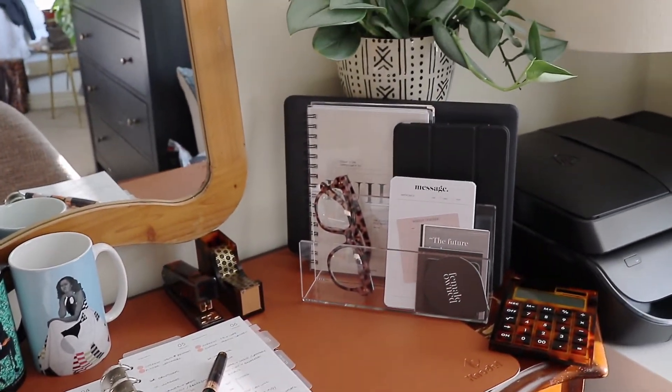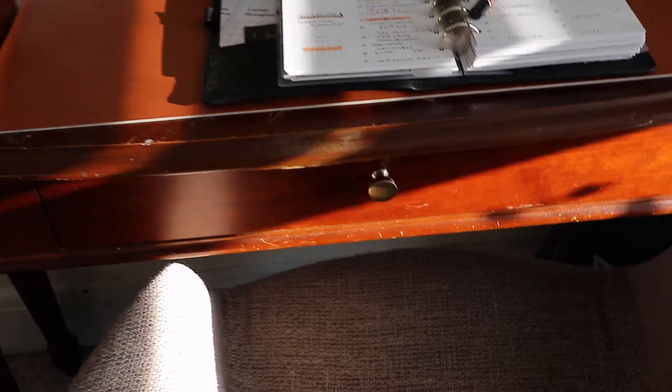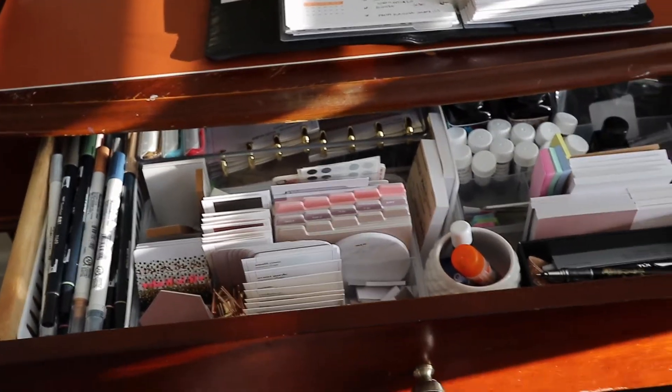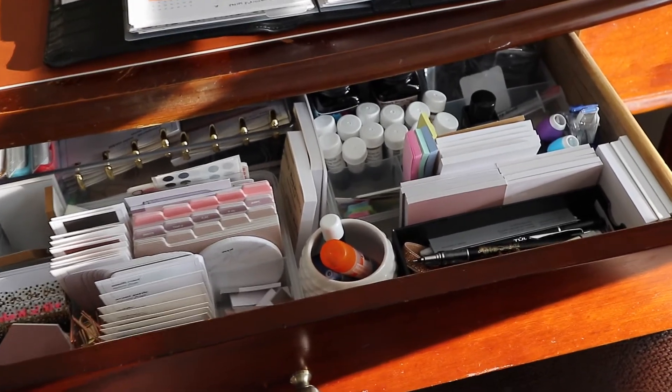This acrylic holder is where I put my iPad and other things through the day. Because this desk is just a console table and not a full desk, it doesn't have a lot of storage. I'm glad it does have one drawer, which is very helpful, but I had to make sure I could maximize the efficiency of that one drawer.